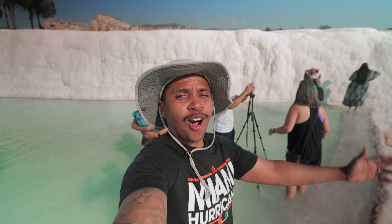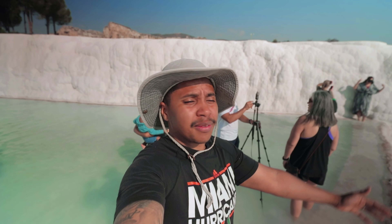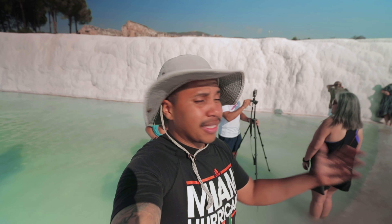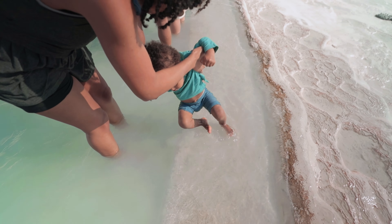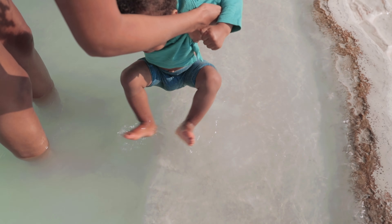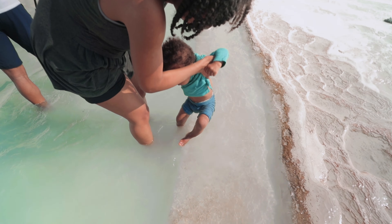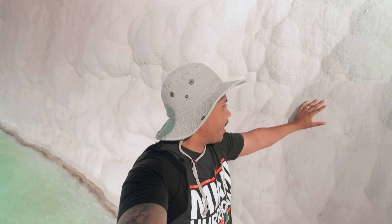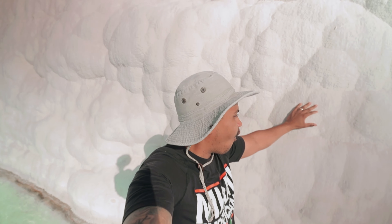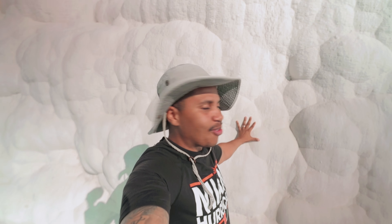This place is 110 percent worth it. It was pretty chilly when we first came in but now the day has gotten warmer and it feels really nice out. I still can't believe that we're here — I can touch the wall, I can touch the water. So cool!